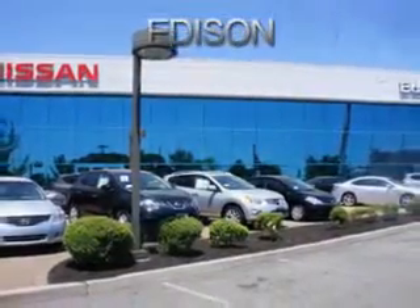Get where you need to go, enjoy the drive, and have peace of mind in this 2012 Nissan Frontier. See us at Edison Nissan today.